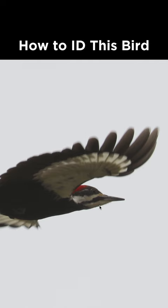The head pattern is sort of an alternating white and black, and there is this patch of red towards the rear of the head. That makes this a pileated woodpecker — or pileated woodpecker, depending on your preferred pronunciation.